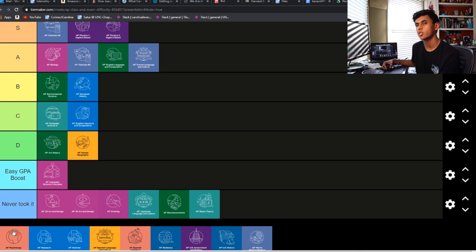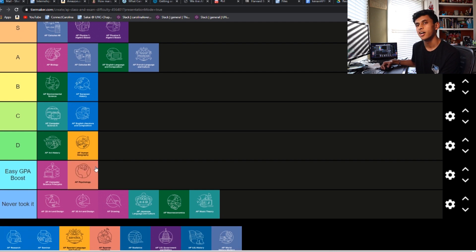AP Psych — this one's going to go in Easy GPA Boost. I don't really know anyone that said this was a hard class. A few people might put this into C or D, but my experience was just: it's all vocab, you memorize it, and you'll be good for the test.